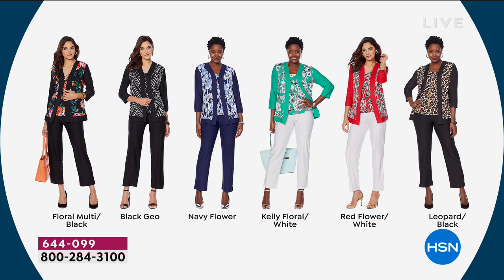Number one bestseller, Jackie — you were right — the floral multi. If you love the floral multi, come on in. We have all sizes at this point in the day in both average and petite. There's your black geo and your navy floral.